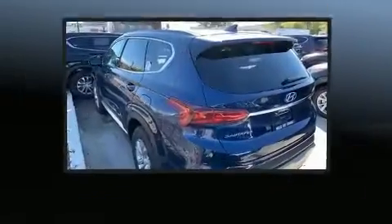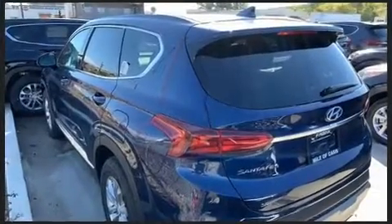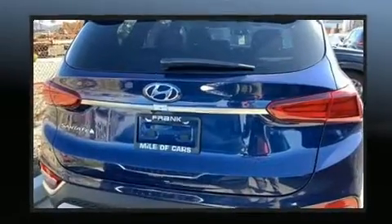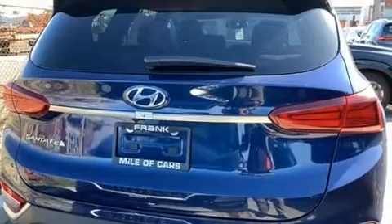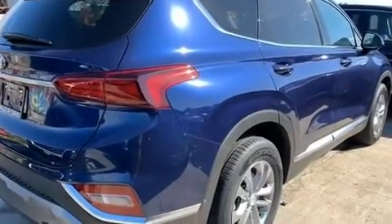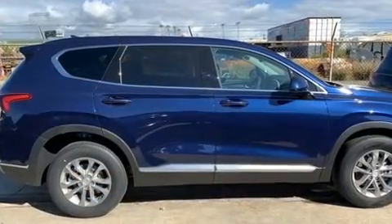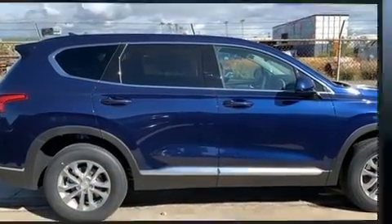Passengers are protected by various safety and security features, including dual front impact airbags, head curtain airbags, traction control, brake assist, ignition disabling, an emergency communication system, and four-wheel disc brakes with ABS. Adaptive cruise control maintains a preset distance behind the car ahead of you.